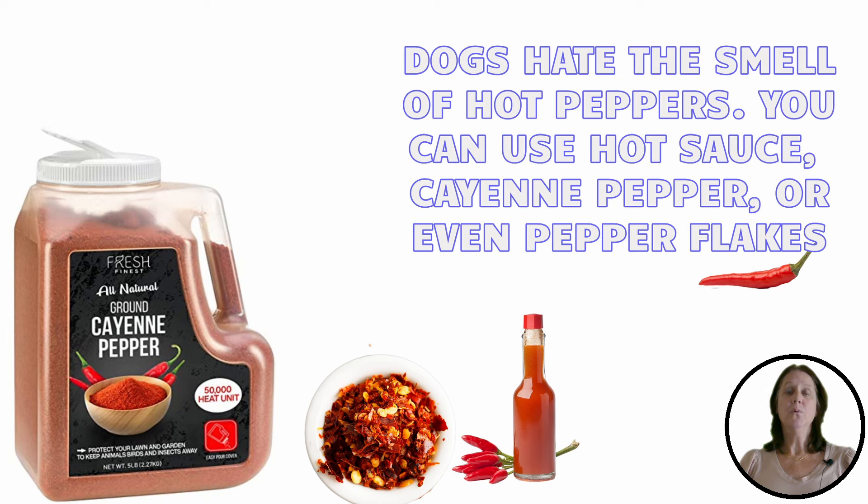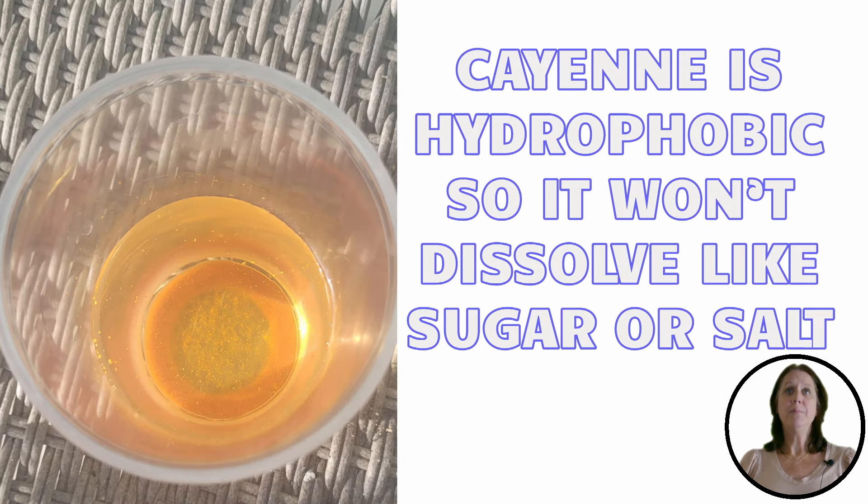To mix up a homemade batch, fill a spray bottle with water and place a few tablespoons of ground cayenne. Cayenne is hydrophobic, so it won't dissolve like sugar or salt — instead, it will drop to the bottom.